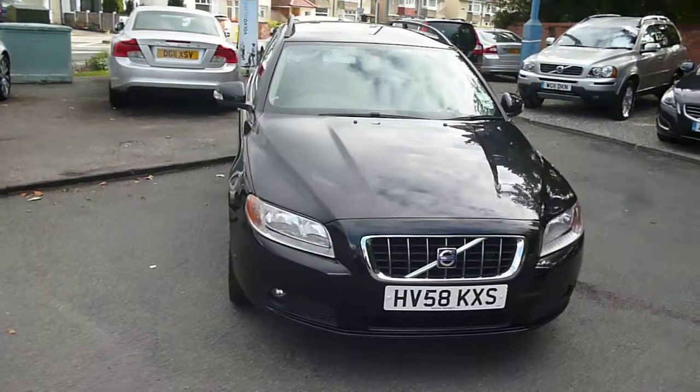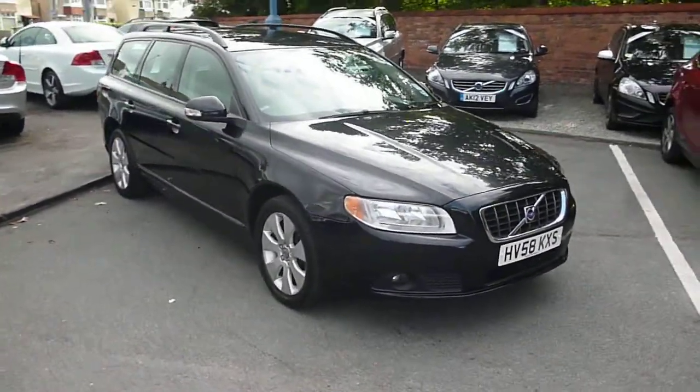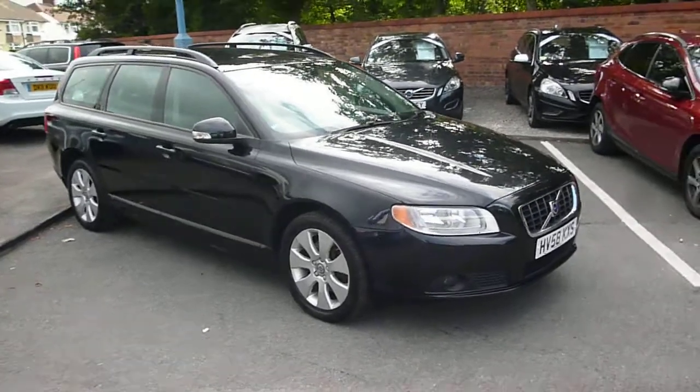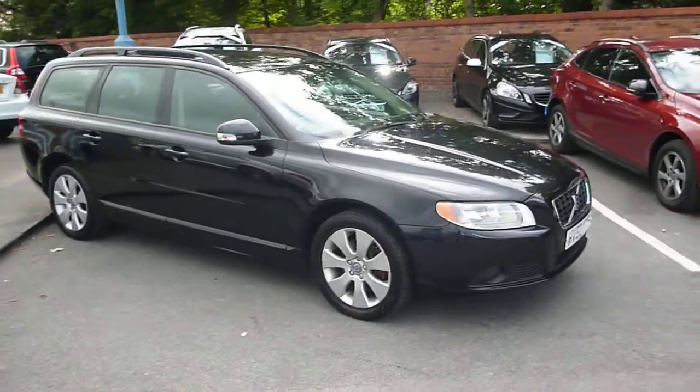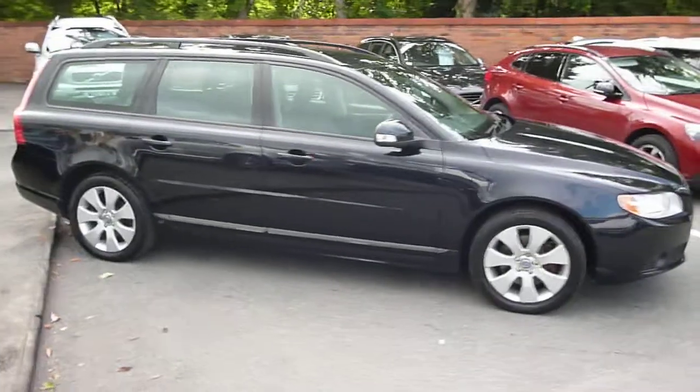Welcome to Rybrook Dealer PX. Here we have a Volvo V70 2.4D SE Geartronic, HB58 KXS, located here at Rybrook Volvo in Chester.